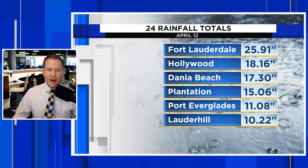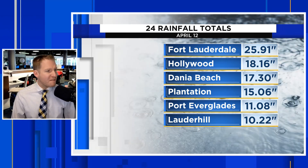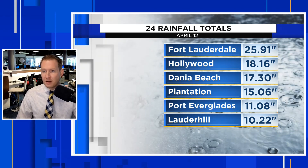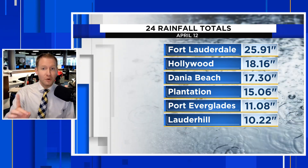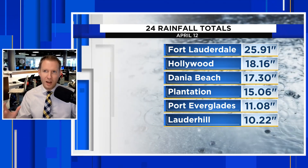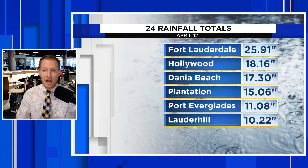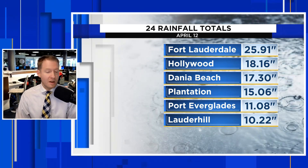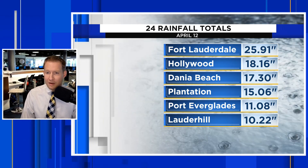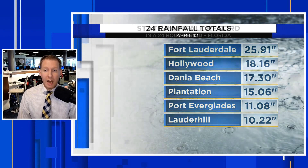Now these are official amounts — they'll become official, but these are what were actually measured. In Fort Lauderdale, 25 inches of rain — nearly 26 — more than 2 feet of rain in a 24-hour period. A lot of that fell in about 6-ish hours, making this even more impressive. Hollywood, Florida picked up 18 inches of rain. Plantation, about 15 inches. And Fort Everglades, closing in on a foot. When I say historic, I mean historic.